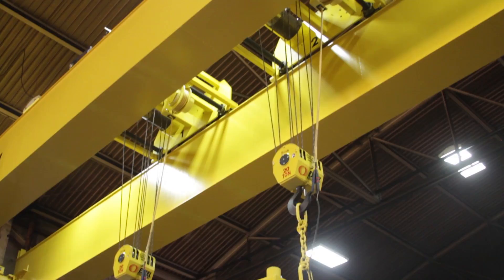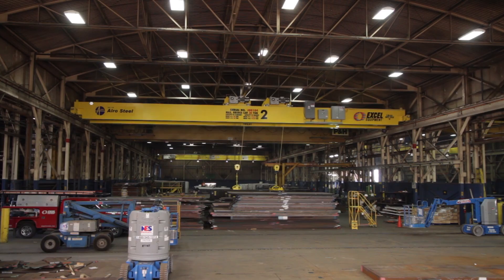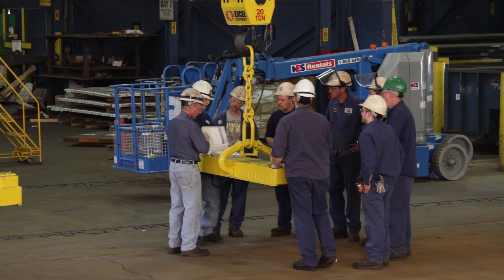Expert Crane performs operational and load tests on all new equipment during installation. Most minor tweaking of the equipment operation can be completed in the field at this time. Expert Crane performs operator orientation with the customer-specified contacts, including the operators and the facility manager.